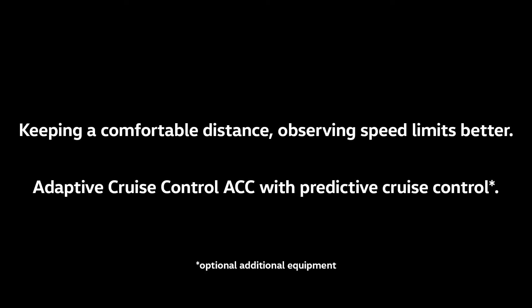Keeping a comfortable distance, observing speed limits better. Adaptive Cruise Control — ACC with Predictive Cruise Control.